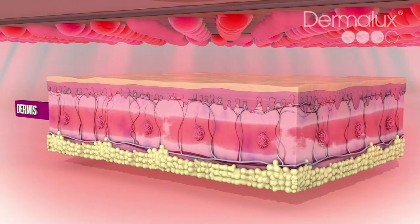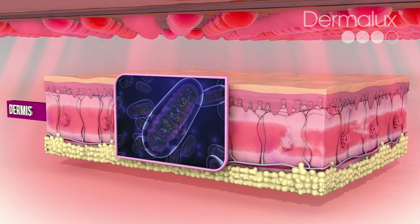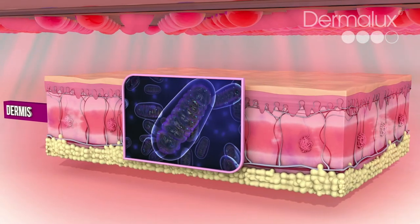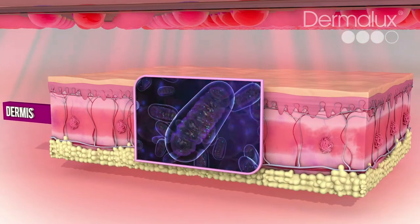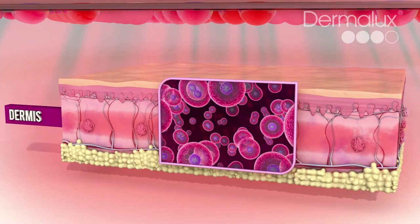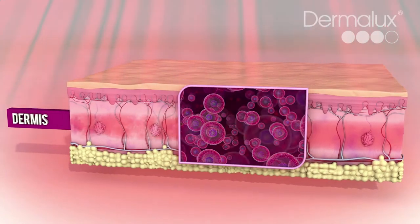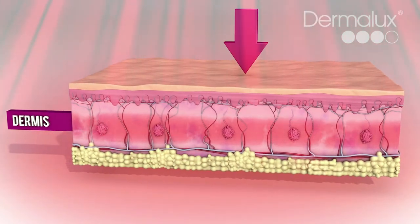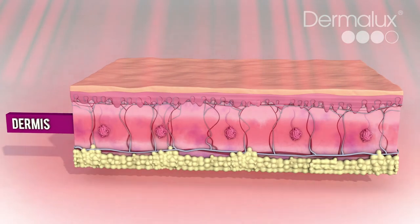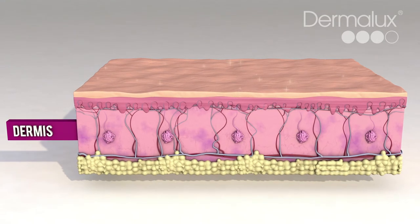Rejuvenating red light is absorbed in the mitochondria, the cell powerhouse, responsible for the production of essential cell energy. Red light supercharges our cells, triggering a cascade of skin-enhancing effects: accelerating cell renewal, boosting collagen and elastin synthesis, and increasing hydration levels for a smoother, more youthful and revitalized complexion.